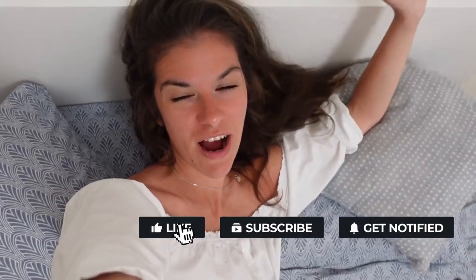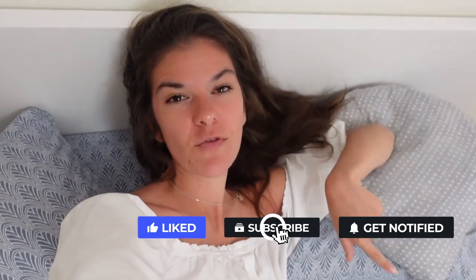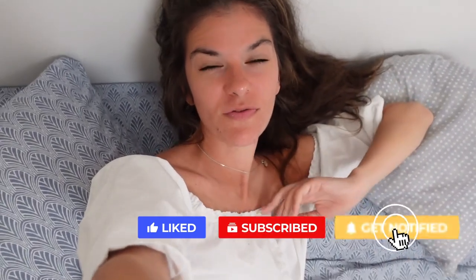I'll see you guys in my next video, and don't forget to subscribe for more videos from Greece. Love you all, bye!